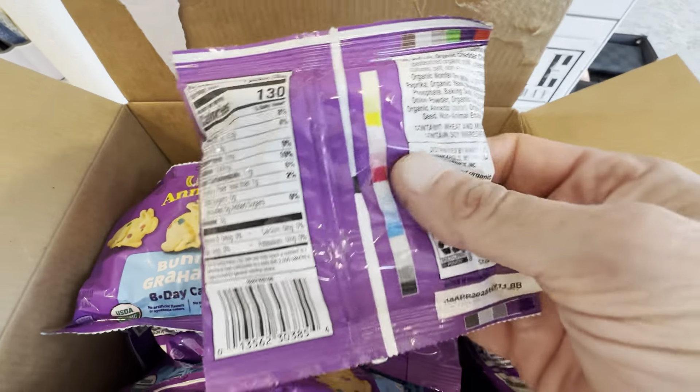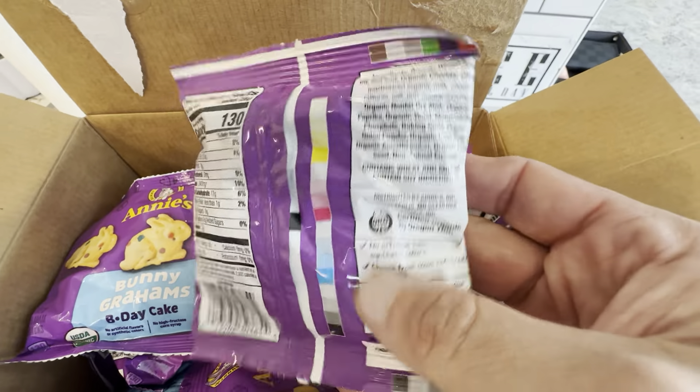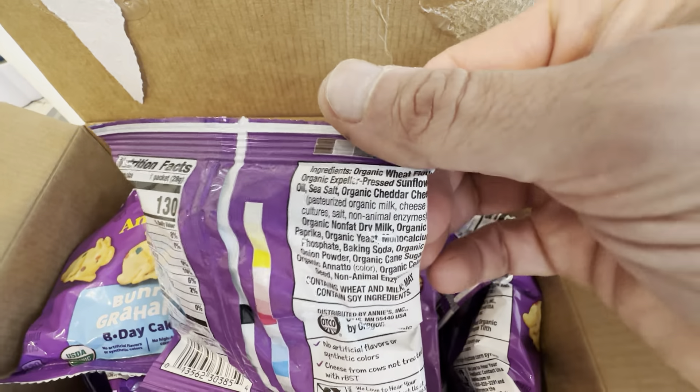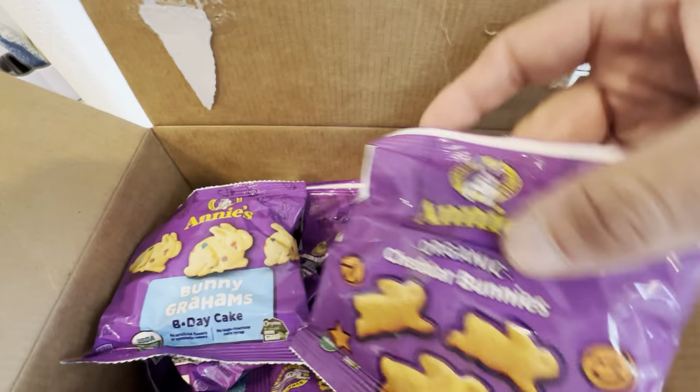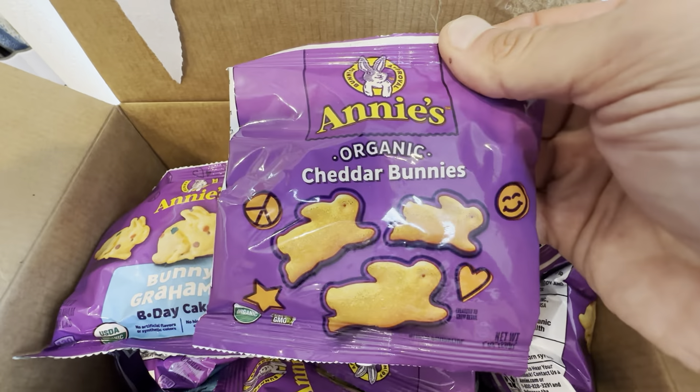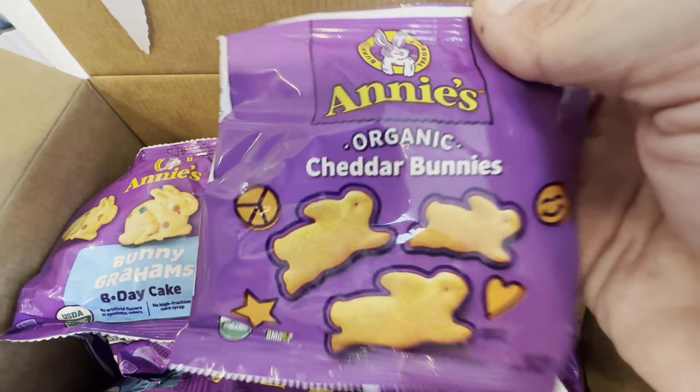We switched to this brand from the Pepperidge Farm Goldfish a while back. They have a really good ingredient list — it's all organic and has a lot fewer ingredients, making it a great snack option compared to some of the other ones.